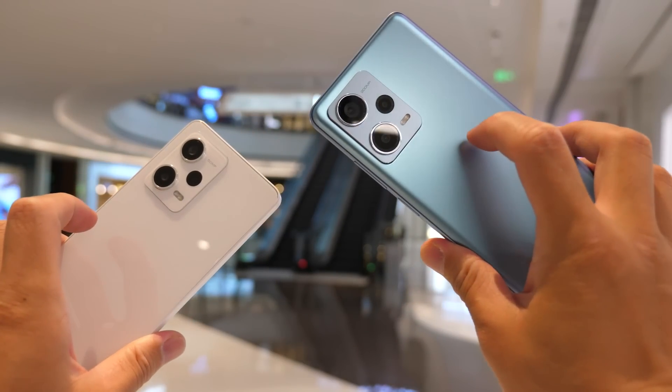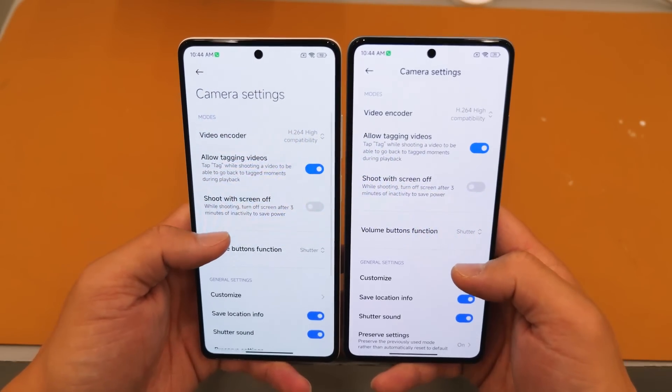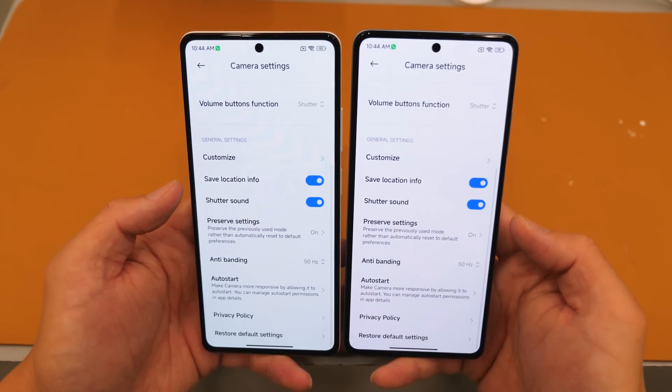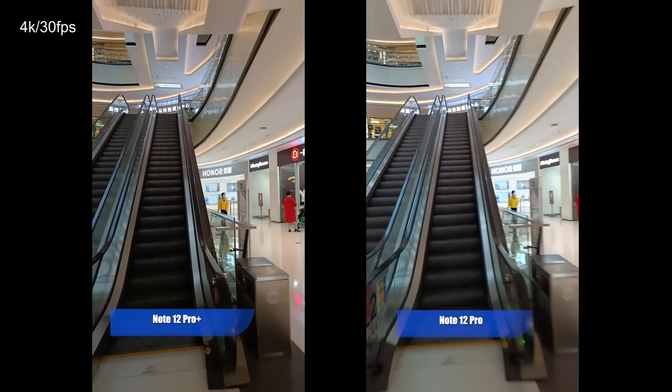Here are some video samples from the rear camera — I tested 4K 30fps. I tried to find if they have stabilization in the settings but couldn't find it. Judging from the video performance, I assume they don't have stabilization.